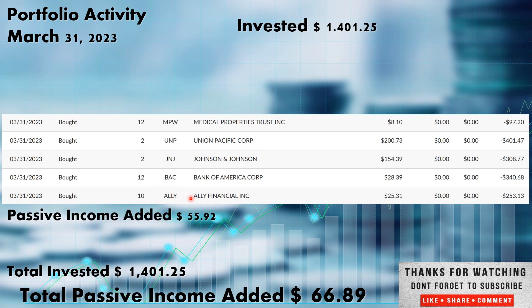Rounding out the purchases this week, we added 10 more shares of Ally Financial, ticker A-L-L-Y. Another one I've been trying to build out with the pullbacks in the banks. They really have shot back up, so hopefully they drop back under that $25 mark and I can add to them. This is a little bit below my cost basis, so I was comfortable continuing to add. All total, the $1,401.25 added $55.92 in passive income to the portfolio. Total invested $1,401.25, and with the new purchases as well as the dividends, all total it added $66.89.